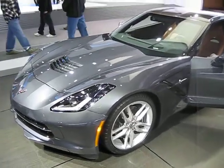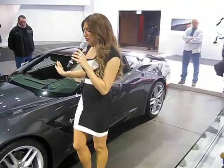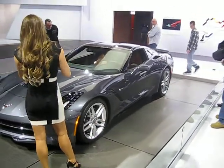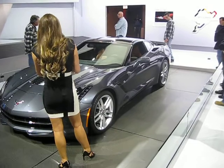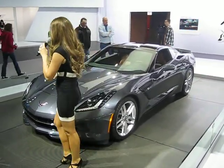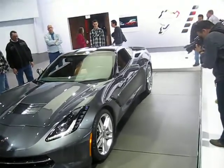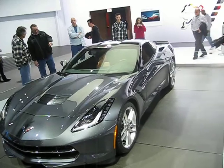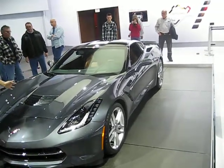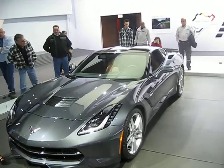We offer our Z51 package, available on all three trim levels of the Stingray, and that gives you the functional exterior vents and extractors you see here. Everything you see is absolutely functional. Up front, this vent is not a traditional ram air — it's actually an outlet for air sucked in through the air dam in front. It does some cooling in your engine compartment, but it actually reduces front-end lift from cornering and accelerating.